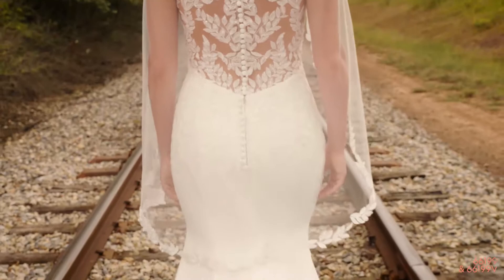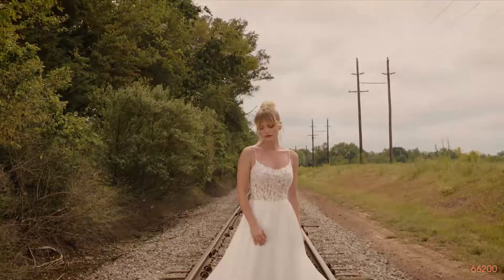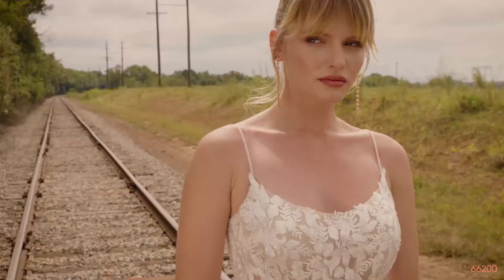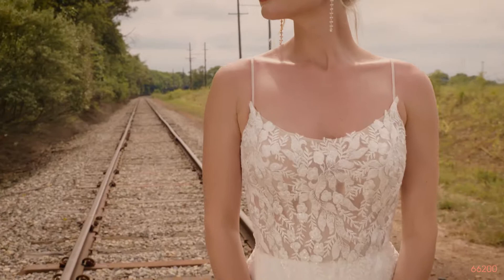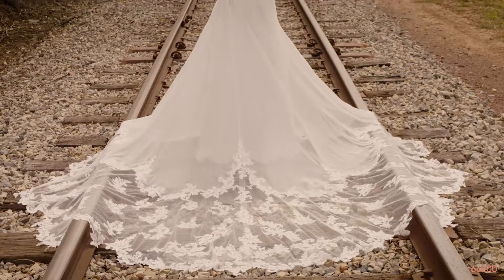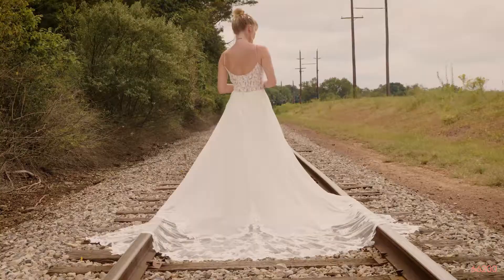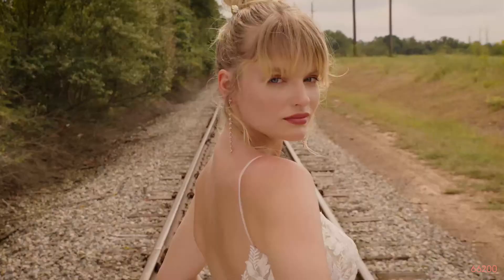Style 66200 is an on-trend, scoop-neck A-line gown with spaghetti straps and scoop-back. The super-sexy illusion bodice is accented with hand-sequined appliques that trickle onto the chiffon skirt. A sheer, cathedral-length cut-out train adds all the whimsy and boho any bride could want. Finished with tulle-covered buttons on the back of the illusion bodice.